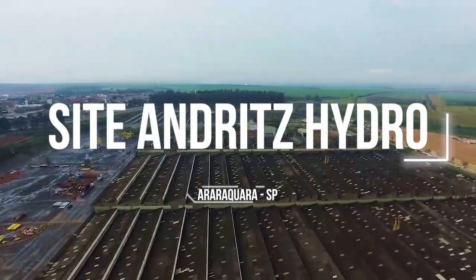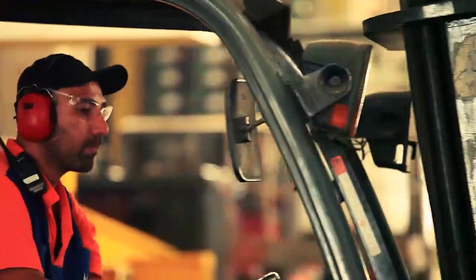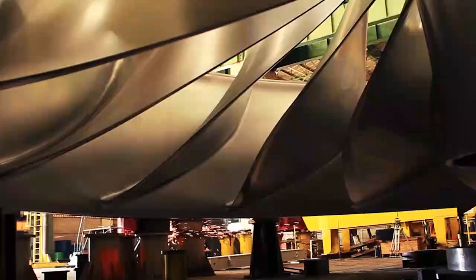Andritz Hydro site, Araraquara, São Paulo. The images show the completion of one of the largest and heaviest Francis runners in the world, designed and manufactured by Andritz Hydro.